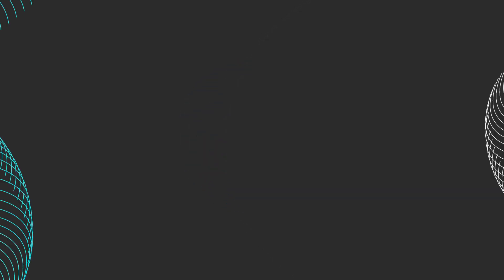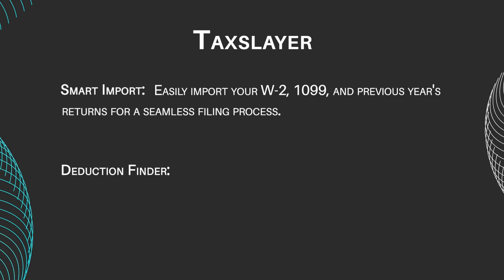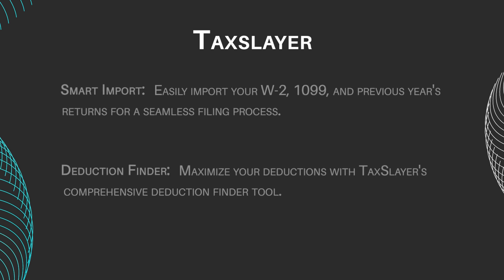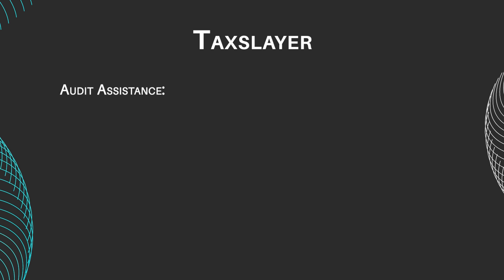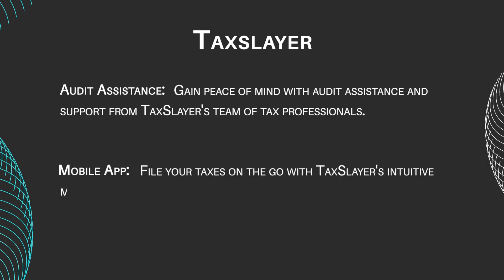Let's take a look at these programs' main features. Smart Import: Easily import your W-2, 1099, and previous year's returns for a seamless filing process. Deduction Finder: Maximize your deductions with TaxSlayer's comprehensive Deduction Finder tool. Audit Assistance: Gain peace of mind with support from TaxSlayer's team of tax professionals. Mobile App: File your taxes on the go with TaxSlayer's intuitive mobile app, available for both iOS and Android devices.